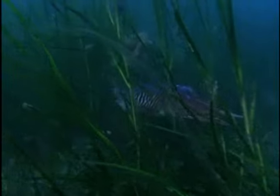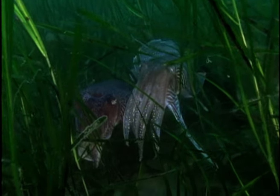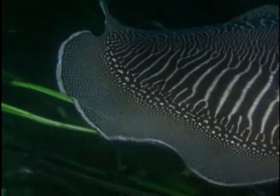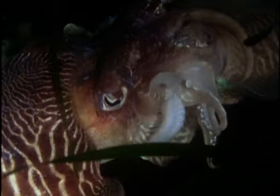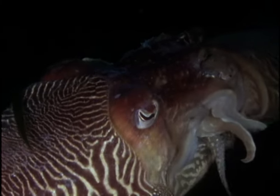The stickleback is a resident of the eelgrass all the year round, but the cuttlefish come here only to breed. When they reach adult size — about a foot long — the cuttlefish move into the eelgrass from deeper water in the early summer. Many of them are already in pairs. The male, the larger and more brightly coloured of the two, displays to his mate. He will remain with the female throughout courtship, defending her against other males. Mating takes place head to head; during the embrace, the male transfers sperm to the female using one of his ten tentacles, modified for the purpose.